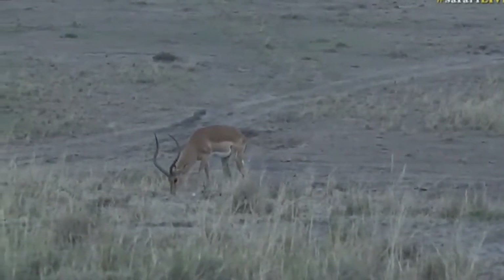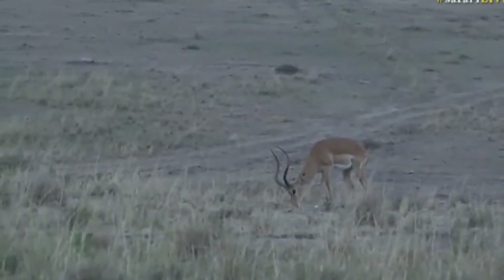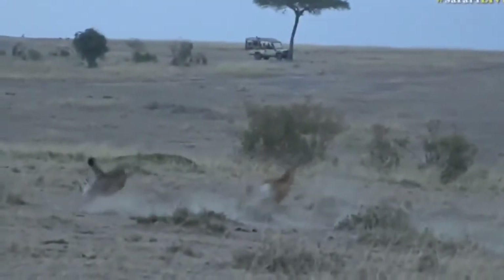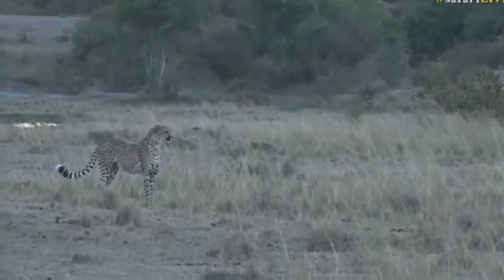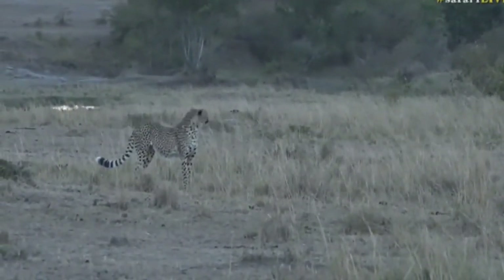We are in the best possible place — if they end up chasing it, it could well run straight towards us. Oh, there they go! Here they come — they're coming from the right! Look at this, straight towards us! That first one missed it. There's another cheetah — the other cheetah's after the impala now!